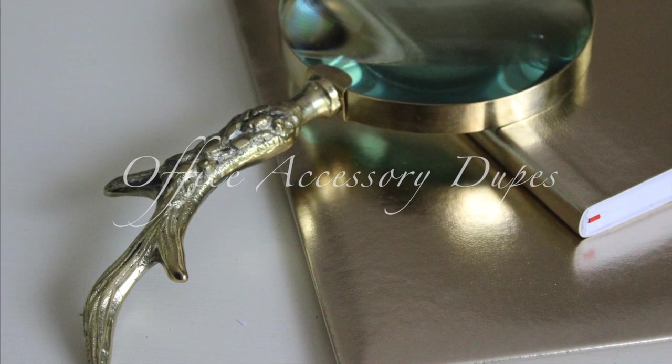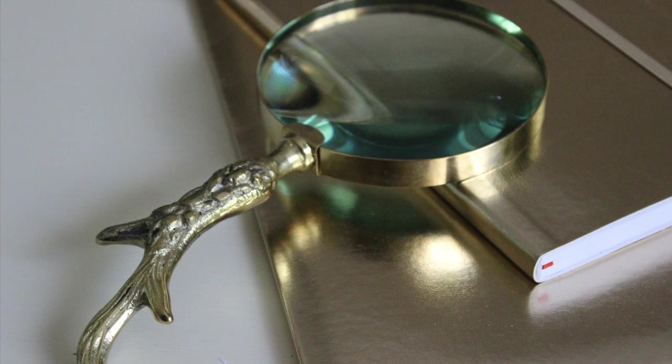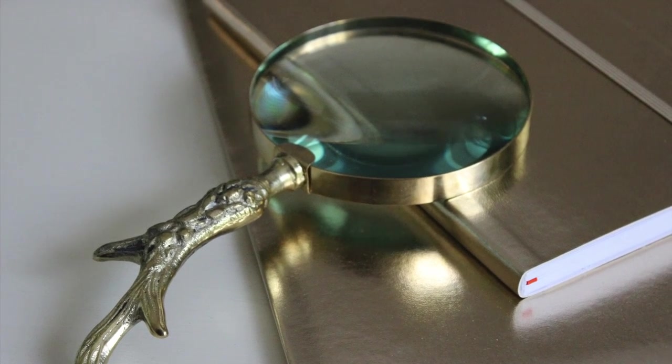Hi everyone, it's me Nikki here with another office accessory dupes video. This is where I share how I find items on the lower end that are comparable in look to higher end office accessories. I hope you'll enjoy.